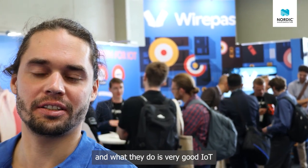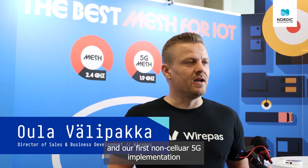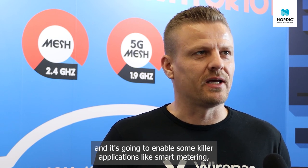We are at the Wirepas booth. The new NR+ standard is a super cool standard, and their first non-cellular 5G implementation — 5G mesh — will be available later this year and early next year. It's going to enable killer applications like smart metering, smart 3D lighting, and HVAC systems.